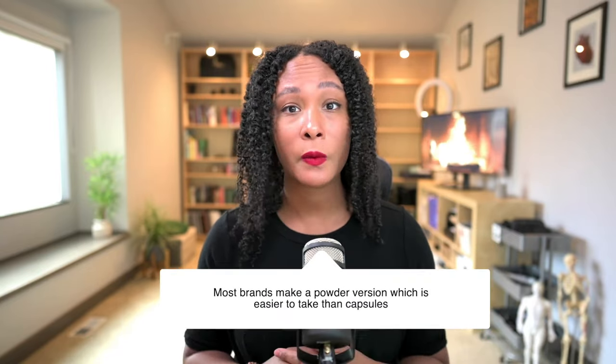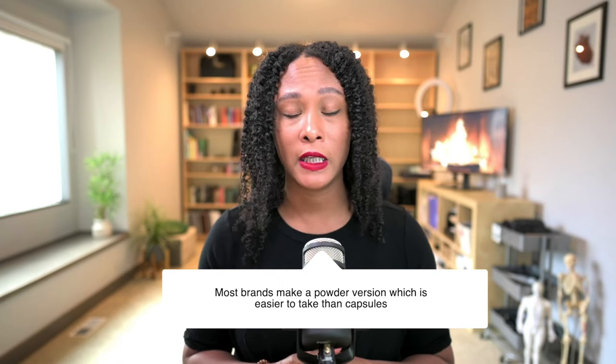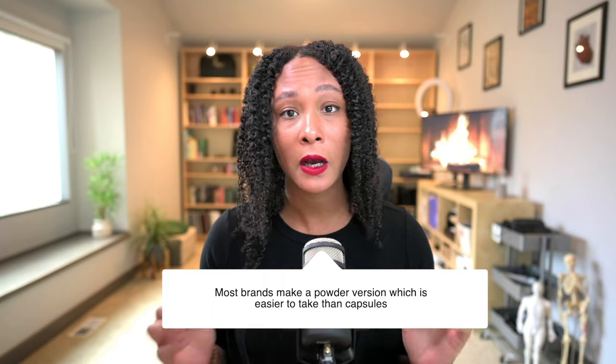You want to be using the root. Because you're generally using gram dosages daily, a powder is usually the route most people go — it's just a lot easier than swallowing three grams worth of capsules. I haven't really seen a lot of liquid extract, although I have seen some extracts in alcohol, but they're less common than the powder version.